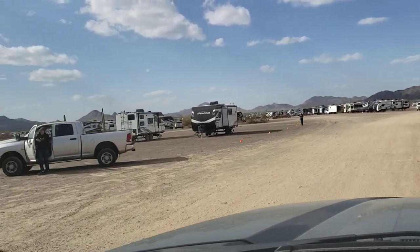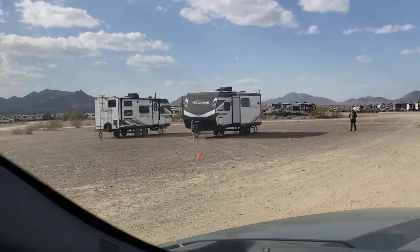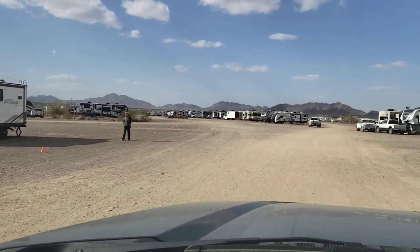These are some new Grand Design units — they're going to have a couple more coming in as demo units just for people to look at.